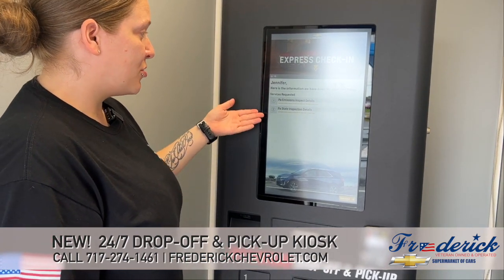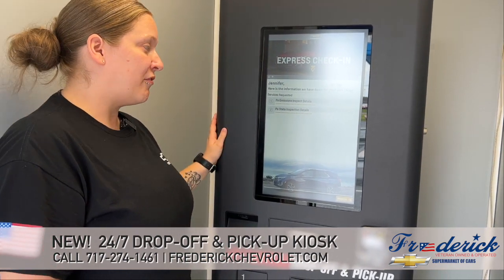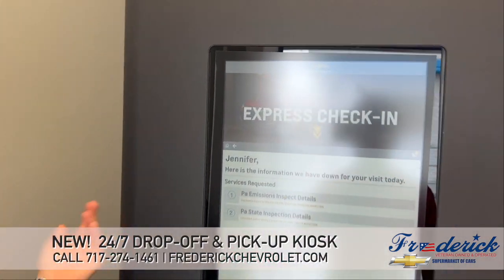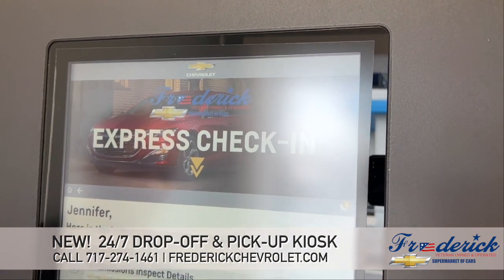The information that shows next is what services you have requested for your appointment. I currently have it in for a state inspection and emissions, so that's all I want at this time.